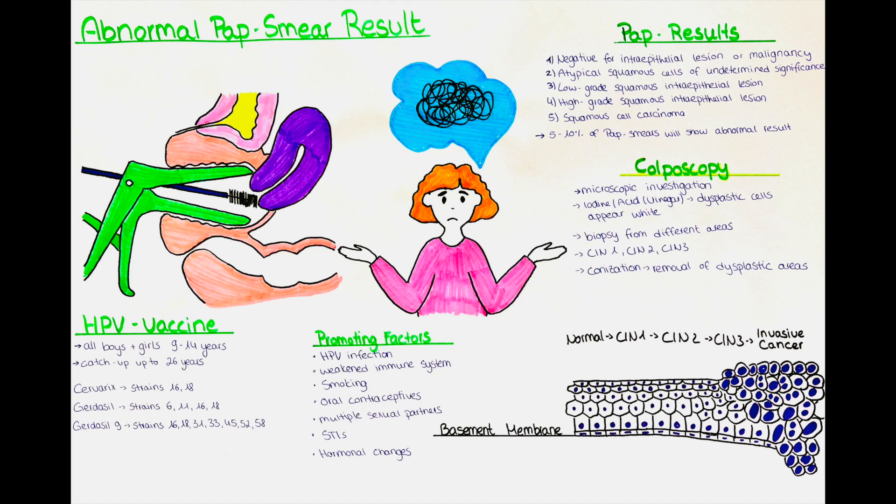CIN1 essentially means that one-third of the cells of the sample of the cervix is occupied by dysplastic cells. It is graded as a mild dysplasia. In CIN2, around two-thirds of the cells are occupied. It is graded as a moderate dysplasia. And in CIN3, all the cells in the sample are occupied. It is graded as a severe dysplasia or carcinoma in situ.